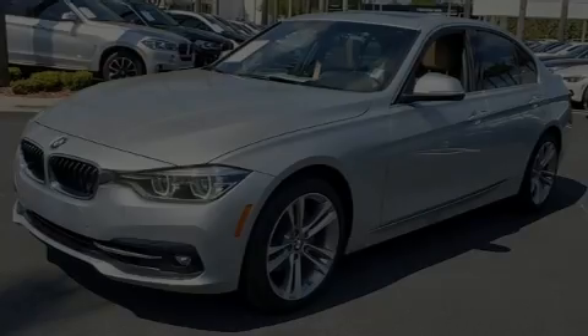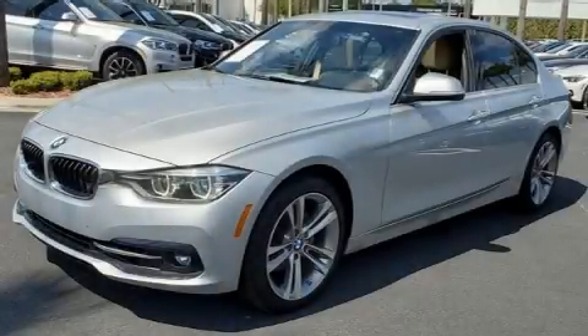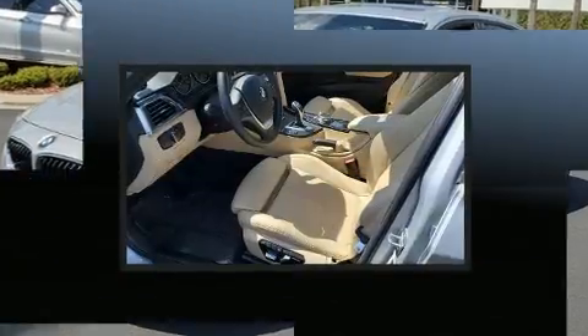Introducing the 2017 BMW 330i. Under the hood, you'll find a four-cylinder engine with more than 200 horsepower.